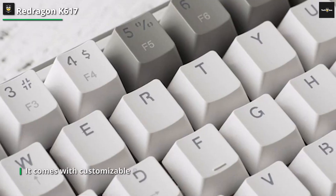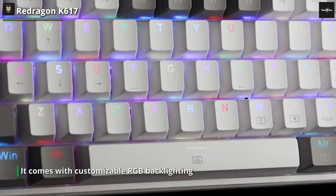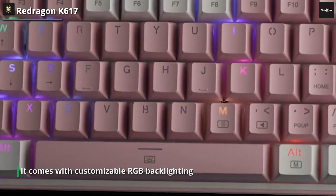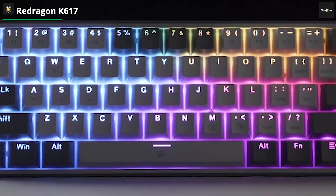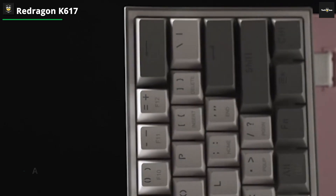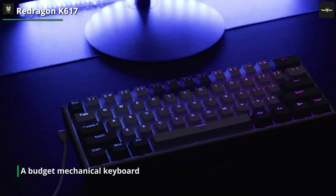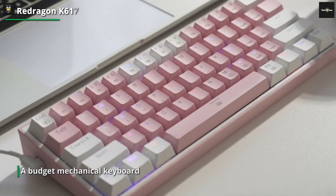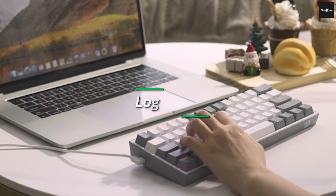Additionally, it comes with customizable RGB backlighting, allowing you to personalize the lighting effects to match your style. The K617 also includes a full numeric keypad and dedicated multimedia keys for convenient control over your music and videos. With its affordable price and impressive features, the Redragon K617 is a reliable choice for anyone looking for a budget mechanical keyboard.